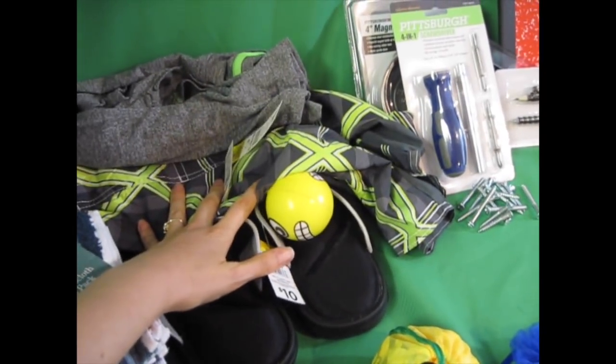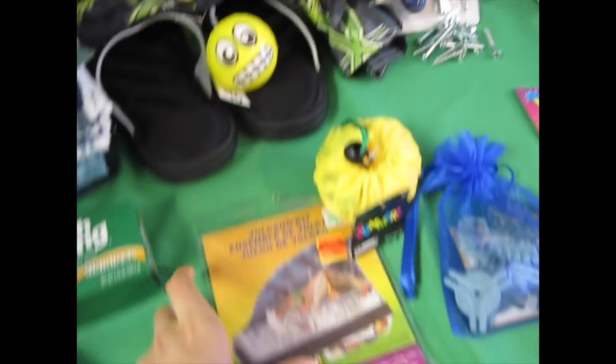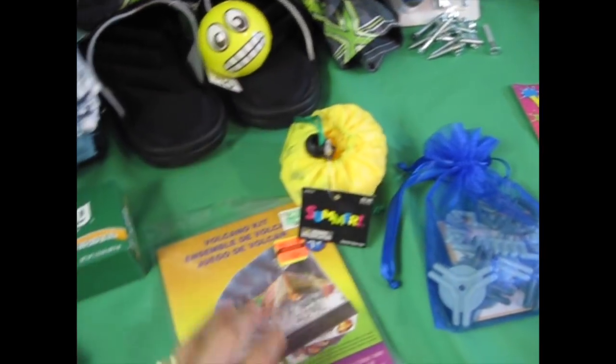Dollar General clearance: clothes, flip-flops, ball. Hobby Lobby summer clearance and craft clearance.